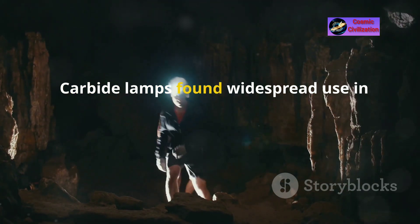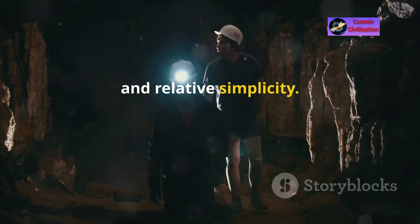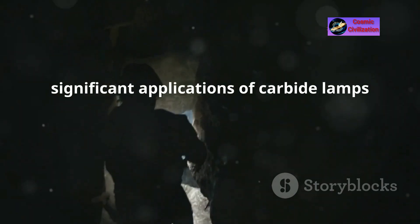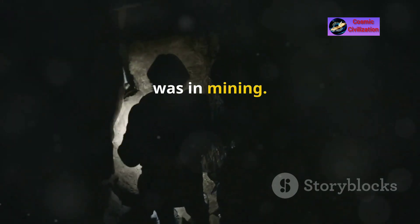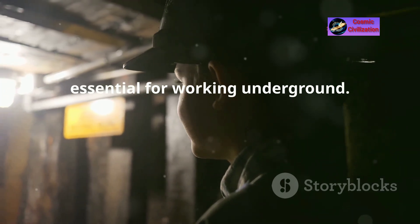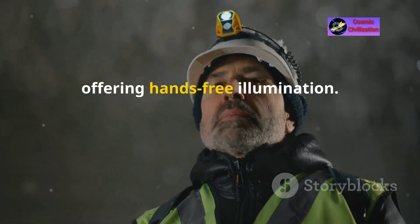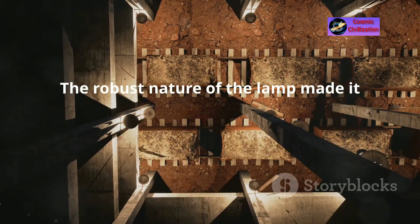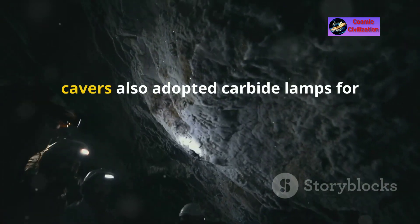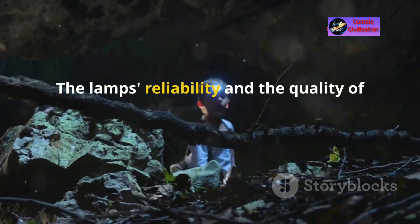Carbide lamps found widespread use in various fields due to their bright light, portability, and relative simplicity. One of the most significant applications was in mining. Miners used these lamps extensively because they provided a steady and bright light essential for working underground. The lamps were mounted on helmets or handheld, offering hands-free illumination. Their robust nature made them suitable for the harsh conditions in mines.